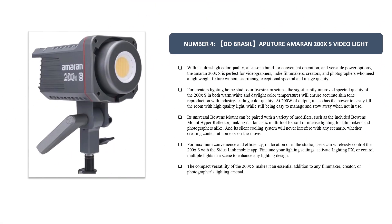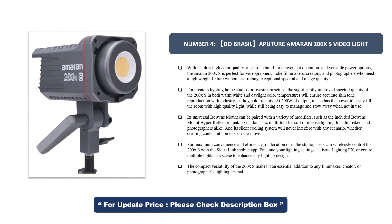Number 4. Aputure Amaran 200X S Video Light. With its ultra-high color quality, all-in-one build for convenient operation, and versatile power options, the Amaran 200X S is perfect for videographers, indie filmmakers, creators, and photographers who need a lightweight fixture without sacrificing exceptional spectral and image quality.